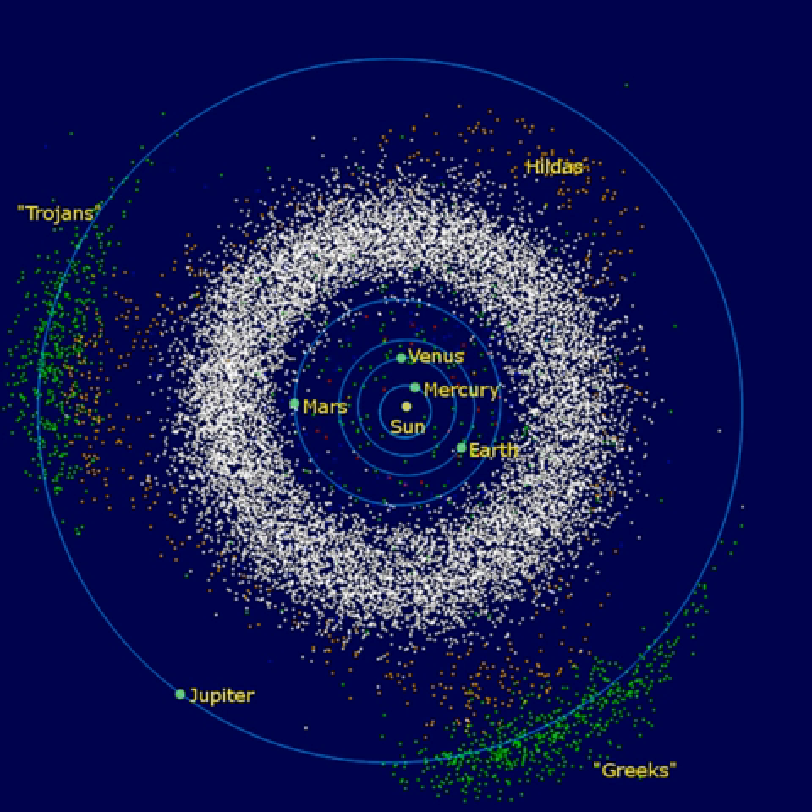The asteroid belt formed from the primordial solar nebula as a group of planetesimals — the smaller precursors of the protoplanets. Between Mars and Jupiter, however, gravitational perturbations from Jupiter imbued the protoplanets with too much orbital energy for them to accrete into a planet. Collisions became too violent, and instead of fusing together, the planetesimals and most of the protoplanets shattered. As a result, 99.9% of the asteroid belt's original mass was lost in the first 100 million years of the solar system's history. Some fragments eventually found their way into the inner solar system, leading to meteorite impacts with the inner planets.